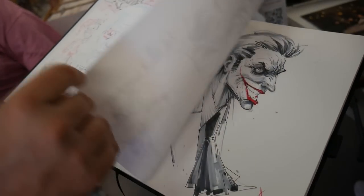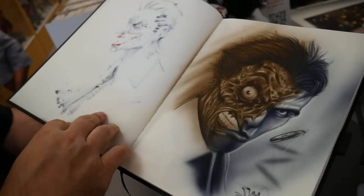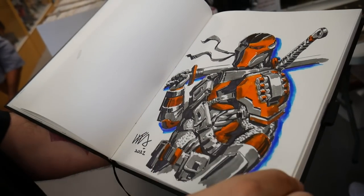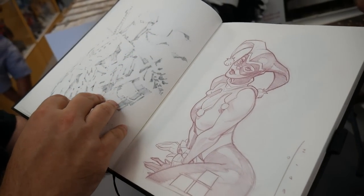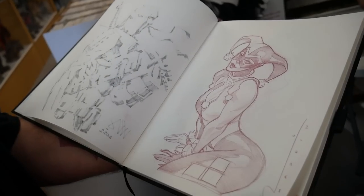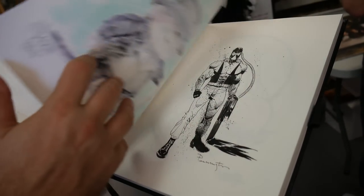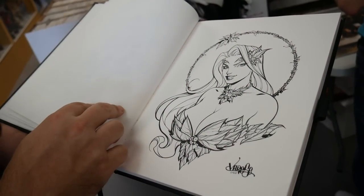Wow, those are so nice. How long have you had the sketchbook for? Three years. How much do you usually pay for a sketch like this — the nice ones? They'll start from like $100 to like $300. This is a great sketchbook for a DC fan. It's impossible. Oh, I love that — it's going to be sick. I'm really excited. We'll give you guys a little before and after shot.